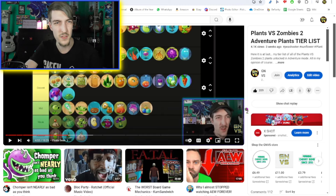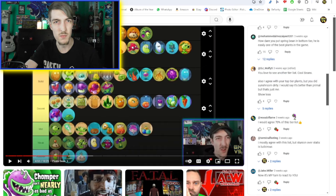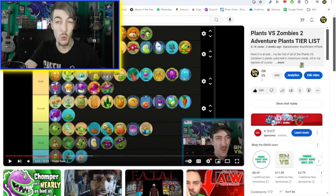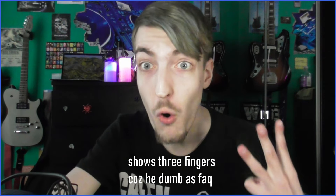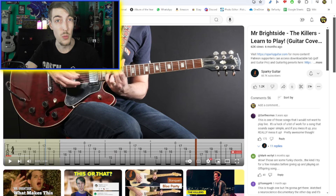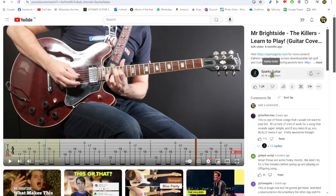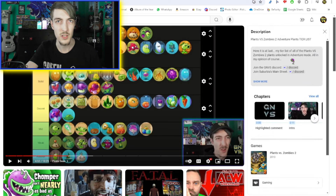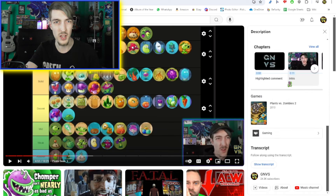Do people really need to see the comments and the video at the same time? When comments get really long it looks much more bloated — it looks worse in my opinion. But probably the biggest flaw: my channel name is four letters long and it can't even fit that all in one line. That's ridiculous. And the description — you can only see the top three lines and then you're forced to expand it, which takes longer to get to everything.